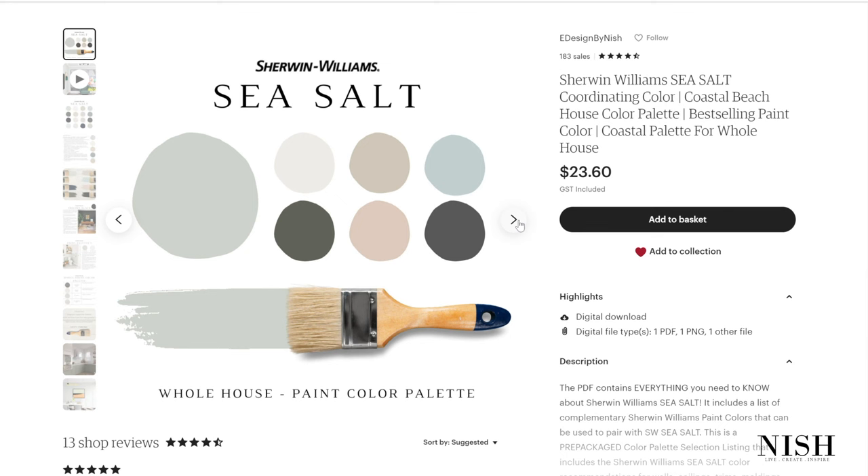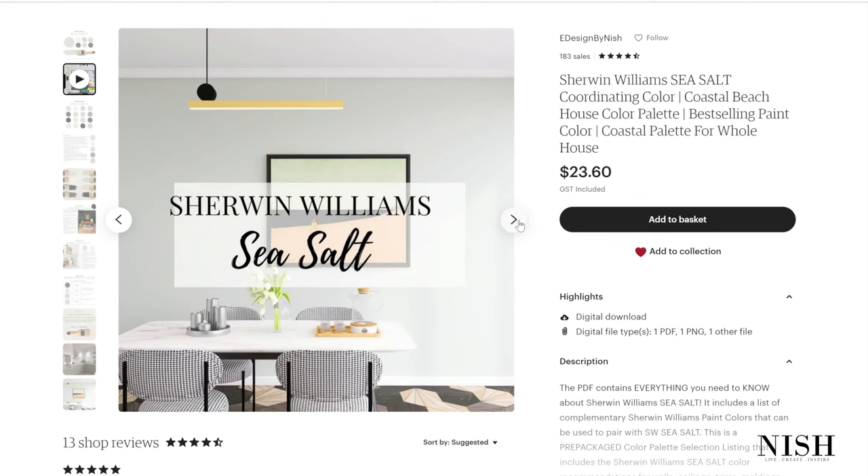Some creative ways to use Sherwin Williams Sea Salt in your kids bedroom: number one, paint all the walls in Sea Salt; number two, paint just the accent wall in this color; number three, paint the wainscoting in this color and let the remaining walls be cream or off-white; and lastly, paint the ceiling in Sherwin Williams Sea Salt to add dynamic character to the room. You can have a look at my pre-packaged color palette for Sea Salt on Etsy and my website.